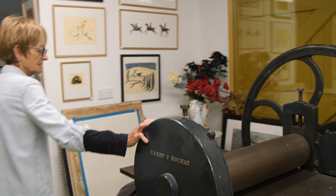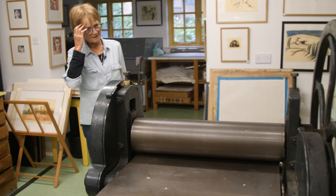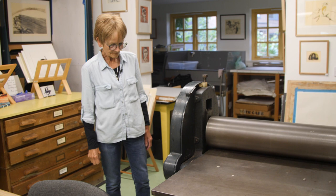This is my etching press. It's effectively a giant mangle but a really excellent press. I bought it second hand and it's one of those things you don't want to have to move too often.